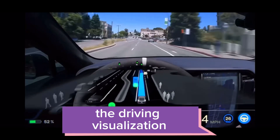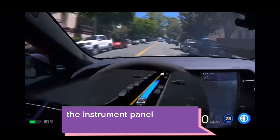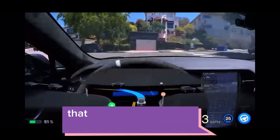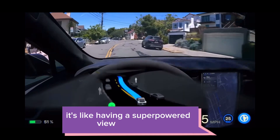The driving visualization has been taken to a whole new level. When full self-driving is engaged, the instrument panel displays an expanded visualization that provides additional surrounding information. It's like having a super-powered view of the road.